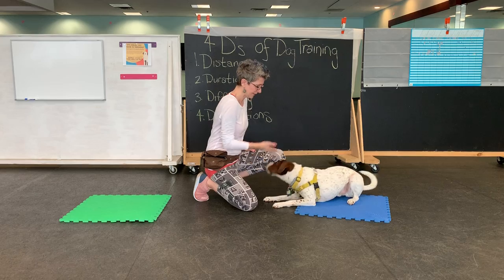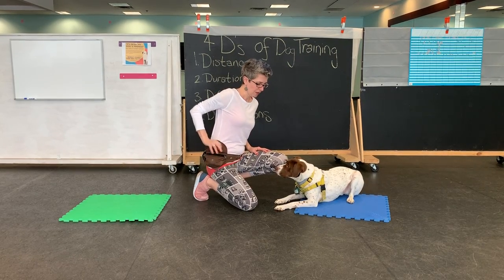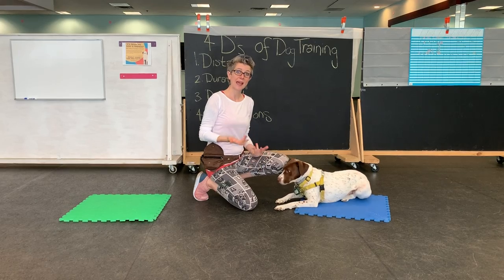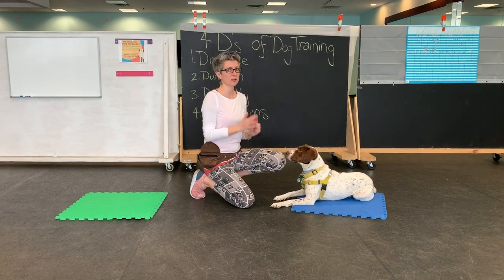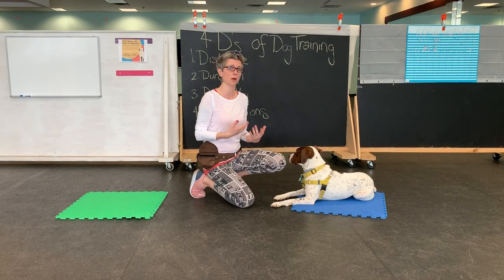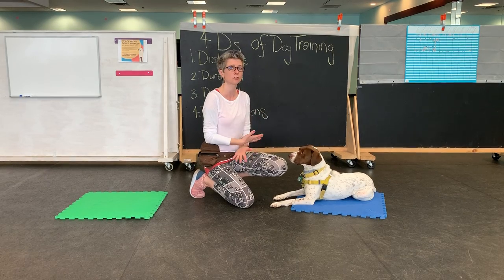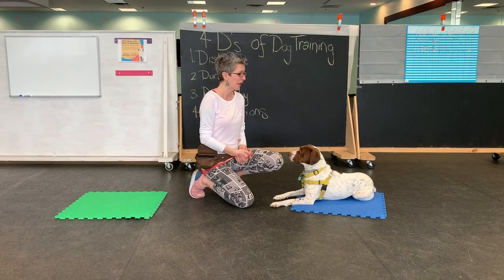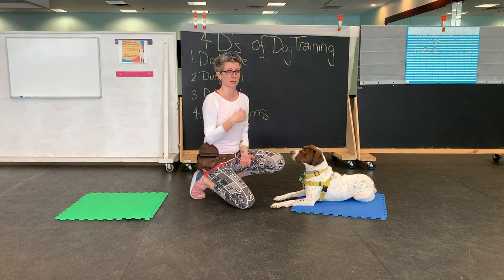Down, sit, down. See if you can get your dog to do 10 puppy push-ups today for their kibble. You'll notice I'm not treating for every sit or every down — it is the series of three. And if you want to start getting more complicated with it, you can start asking for four behaviors or two behaviors, mix it up a little bit. This is the beginning of coming off of the treats for every little thing that they're doing.